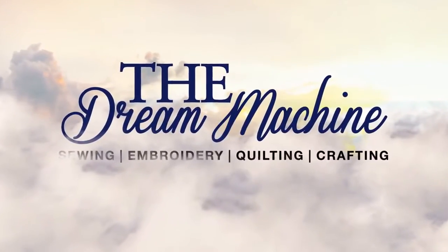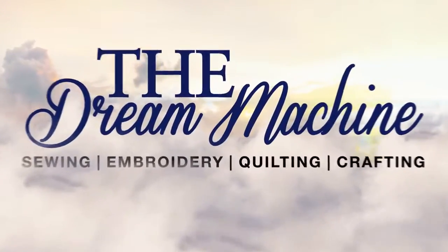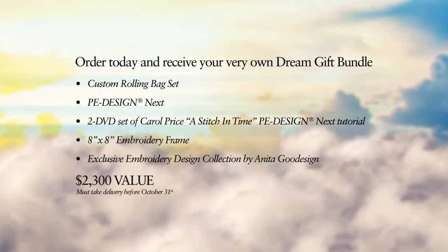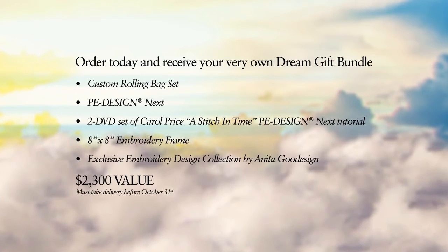The Dream Machine — where dreams come together and come true. Order today and receive your very own Dream Gift Bundle.